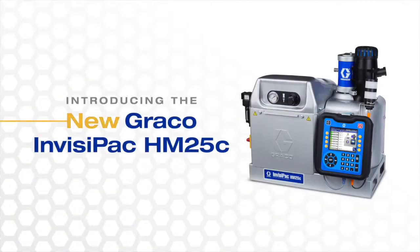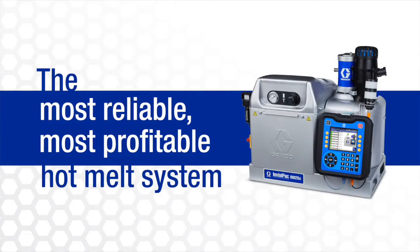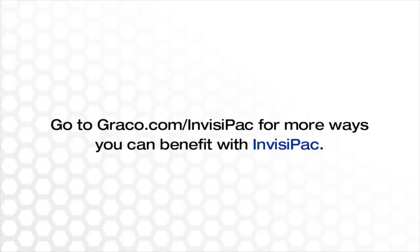The new Graco Invisipac HM25C — the most reliable, most profitable hot melt system. Go to graco.com/Invisipac for more ways you can benefit with Invisipac.